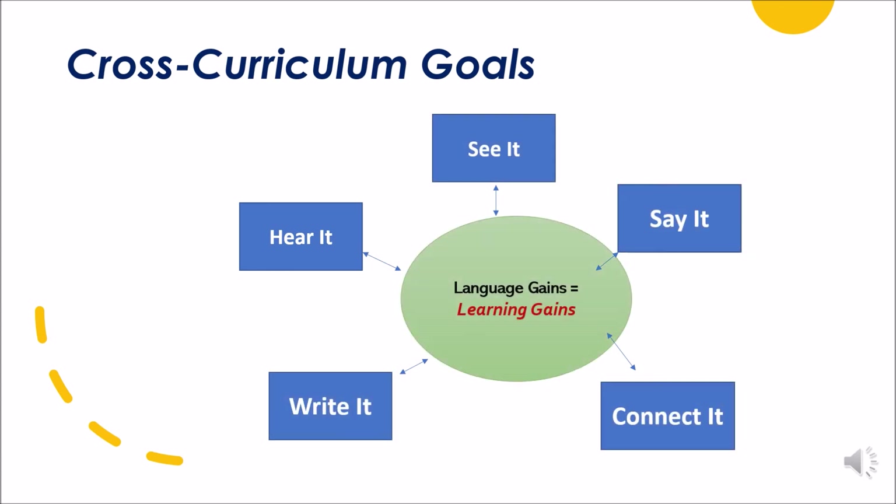All across the curriculum, we have these common goals. For the English learner, they need opportunities to hear language, to see new terms, to say new language, to write new English words, and then to connect those words with meaning. All of these things put together mean language gains equaling learning gains.